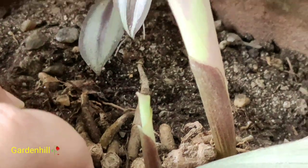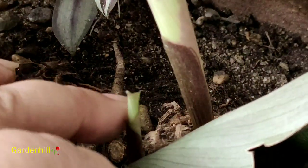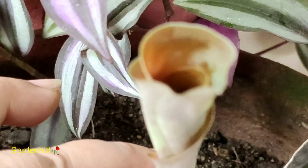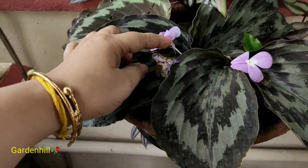These are the rhizomes. They spread laterally on the soil — they never go underneath. Do not try to push them inside the soil. Let the plant grow in its own way.